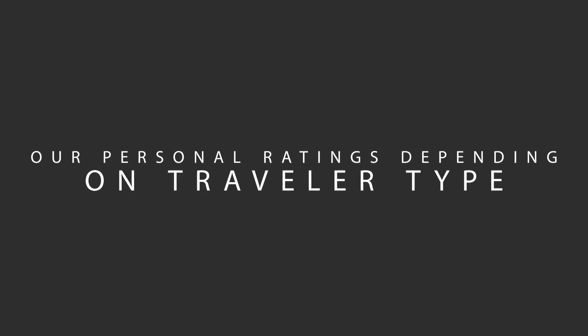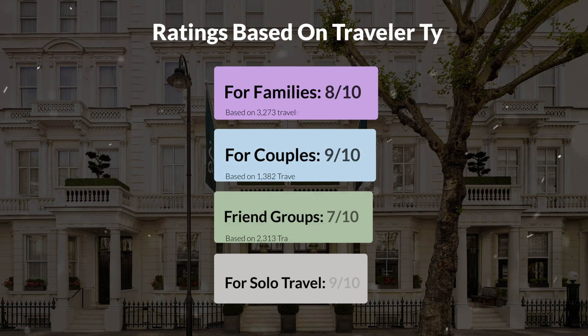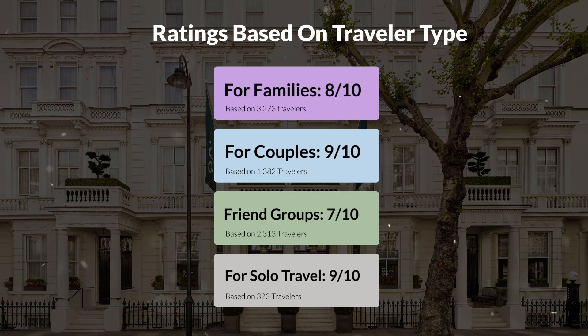Now let's move on to our personal ratings for this hotel, depending on the type of traveler. For families, 8 out of 10. For couples, 9 out of 10. For friend groups, 7 out of 10. For solo travel, 9 out of 10.